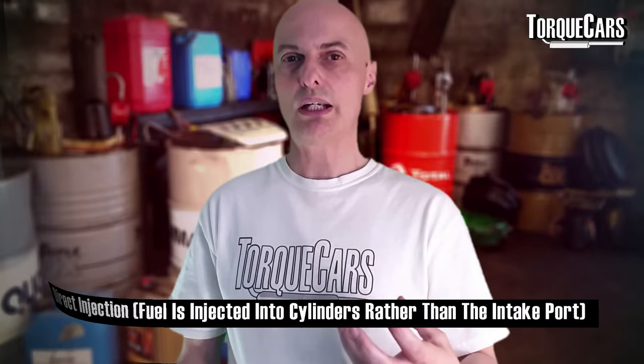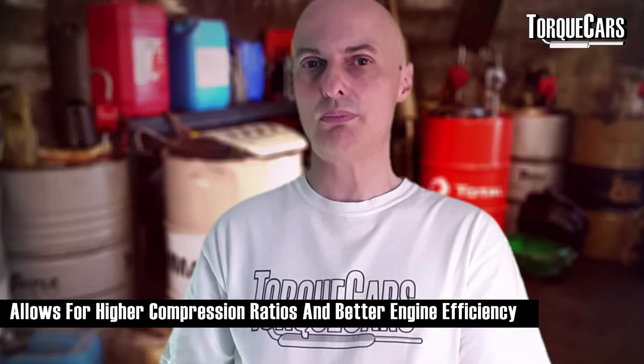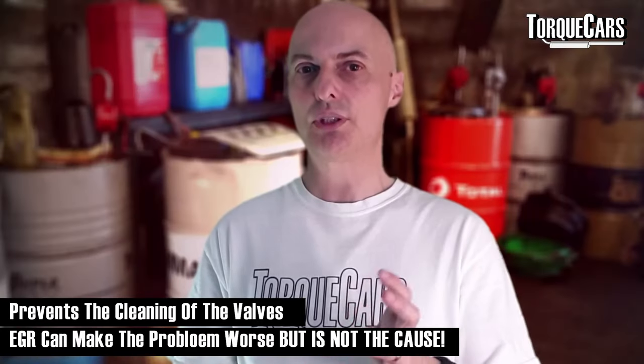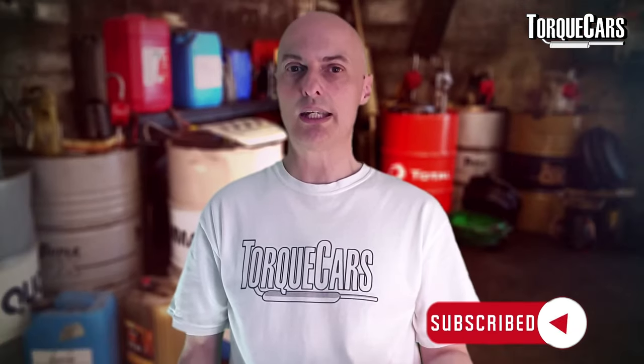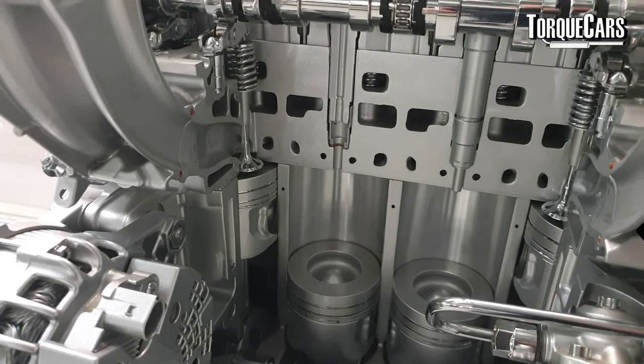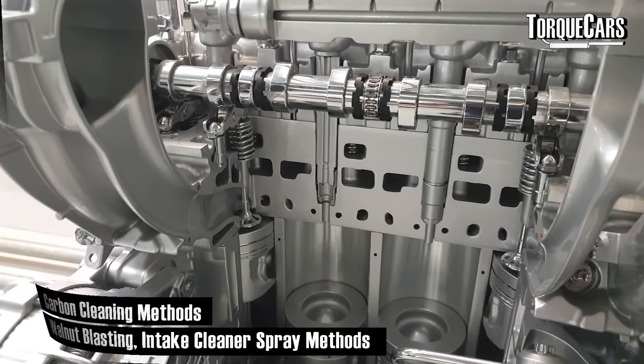Carbon build-up in the head is another issue. When manufacturers moved to Euro 4, 5, and 6 emissions standards, they tightened up emissions using direct injection, where fuel is injected directly into the cylinder. It's probably a bigger problem in a petrol engine, but the 2-litre TDI suffered from it too. The exhaust gas recirculation valve tended to dump oil-particle-laden air onto the intake, causing carbon build-up. The higher the mileage, the more likely the intake valves are getting sooted up.